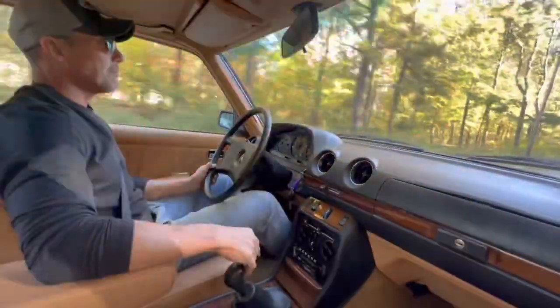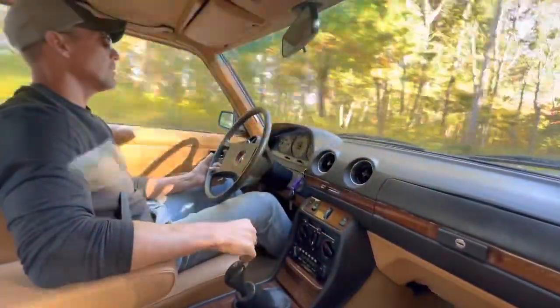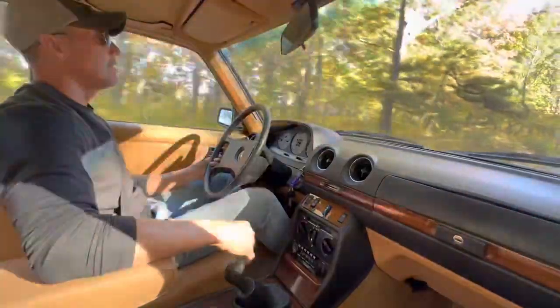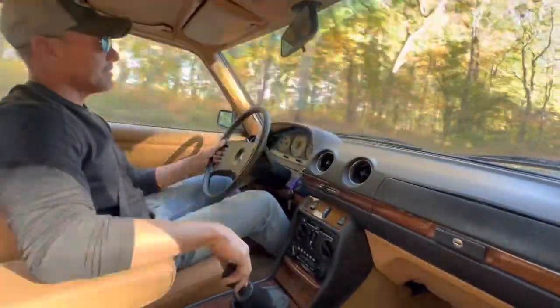The brightwork is beautiful, the glass is beautiful. As you can see, it drives fantastic. Cruising down the back country road at about 50 miles an hour, the suspension on this car is perfect, the brakes are excellent, and there's no flat spotting in the tires. Just a really, really nice running and driving car.